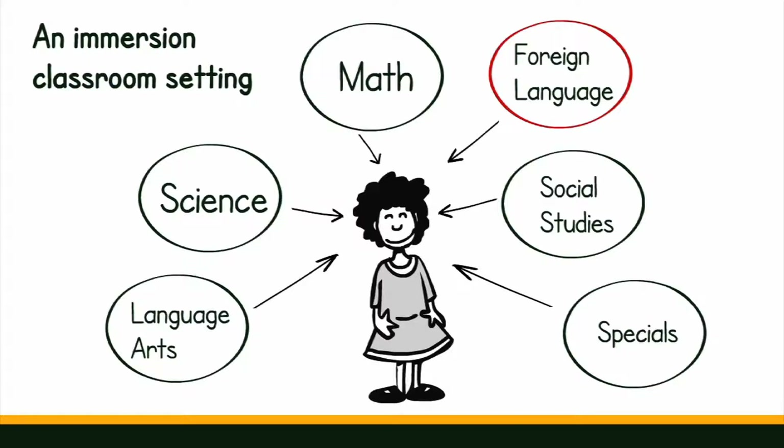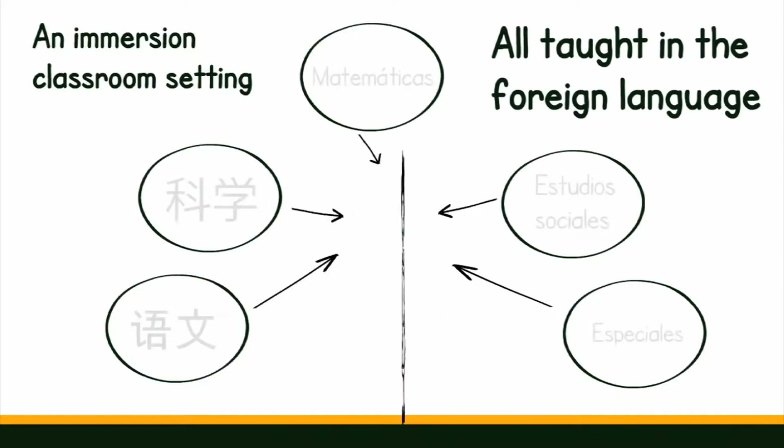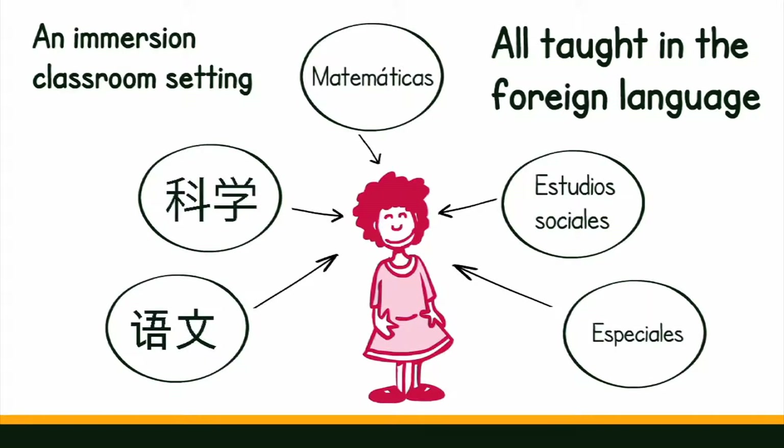In an immersion classroom, students learn all the core subjects in the foreign language. What are the advantages of this teaching model? Faster and native language level acquisition in reading and writing, higher test scores, and superior cognitive skills, just to name a few.